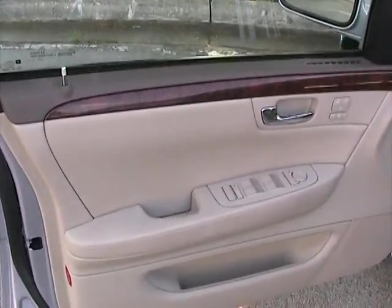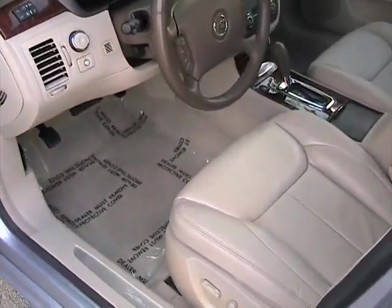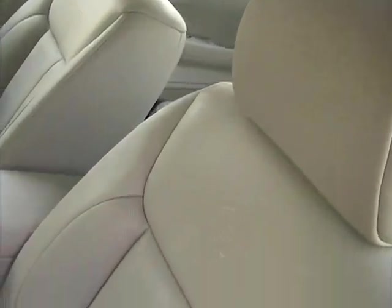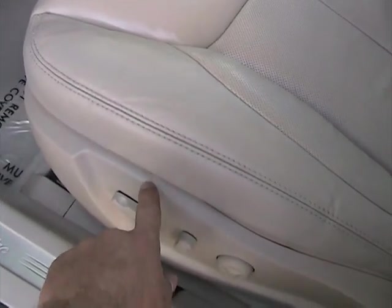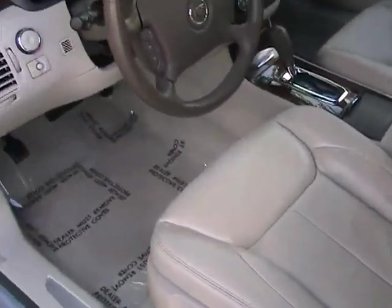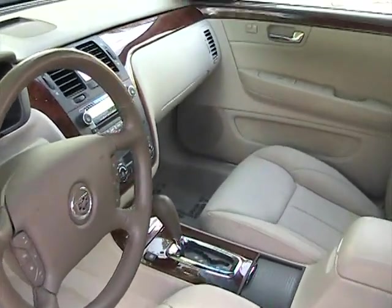Now we're taking a look at the inside of this 2006 Cadillac DTS. The car is very well equipped. Let's take a look at the leather seats, which are in outrageous condition — very clean. There's a tiny little hairline crack right there, but nothing major; that's very common on these cars. Taking a look at the dashboard — extremely clean, no cracks, no imperfections.